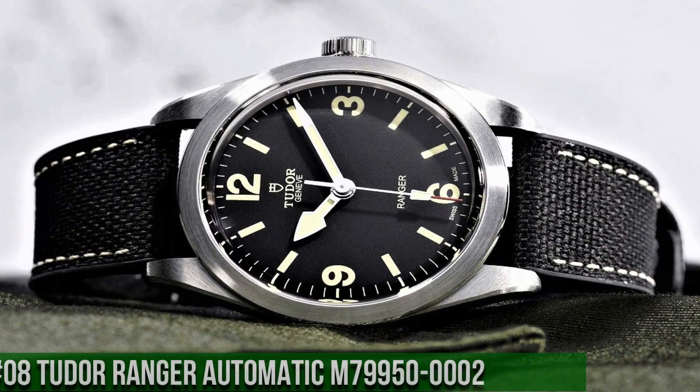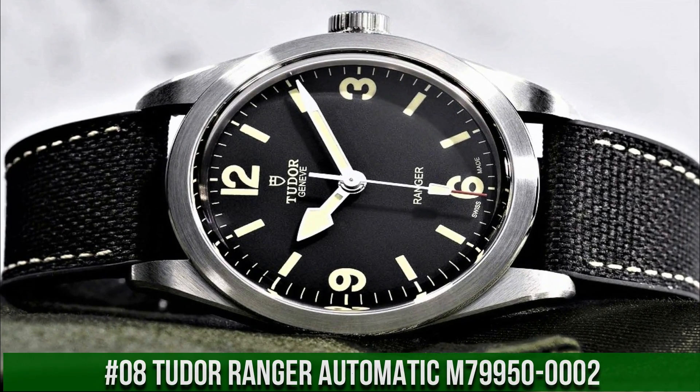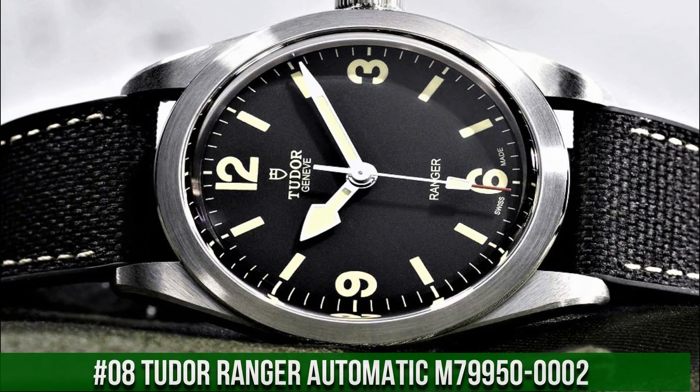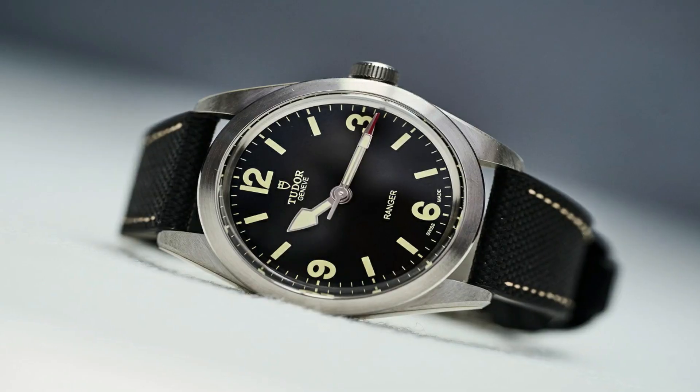Number 8: Tudor Ranger Automatic, model M79950-0002. Black dial with silver-tone hands and index Arabic numeral hour markers. Dial type: analog.